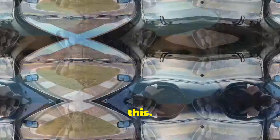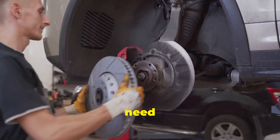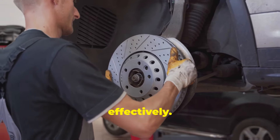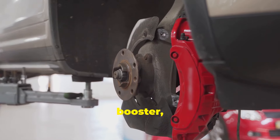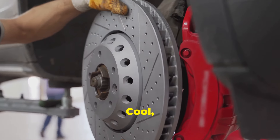Picture this: you're driving and need to stop, so you press the brake pedal. Normally, without a brake booster, you'd need to apply a lot of force to get the brakes to work effectively. But thanks to the brake booster, even a gentle press can give you the braking power you need. Cool, right?